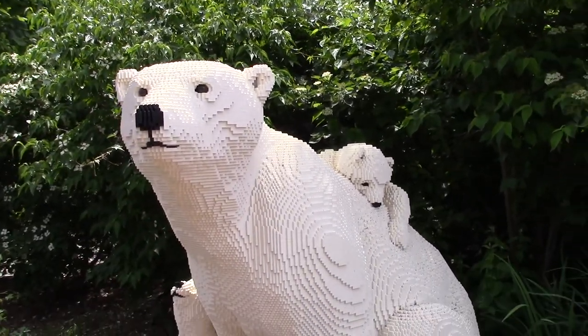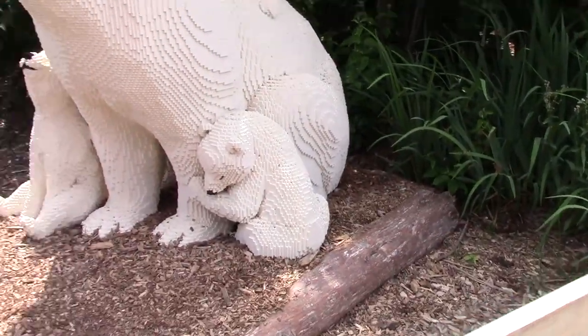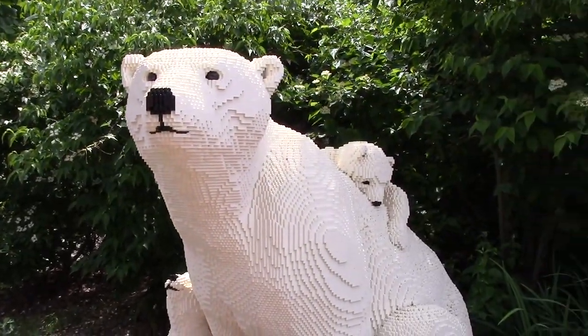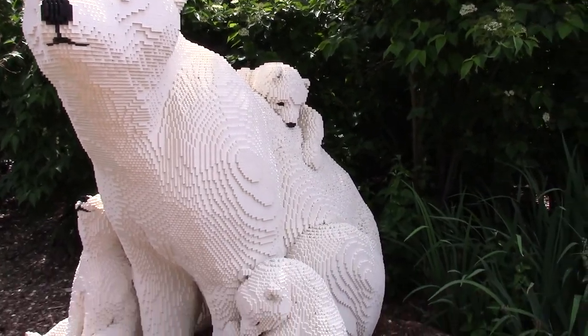This is the Lego polar bear and little polar bear cubs — there's one, two, and three little cubs. How long did it take them to do that? 1,048 hours. It's really good. It's 133,000 pieces. Let's go see the real polar bears.